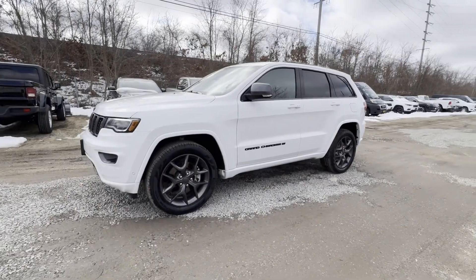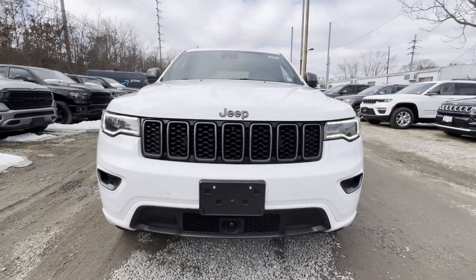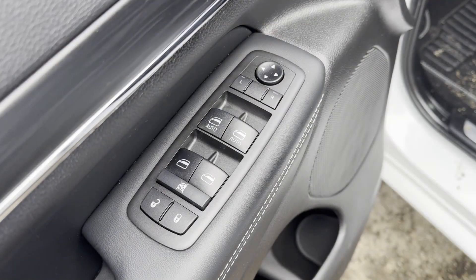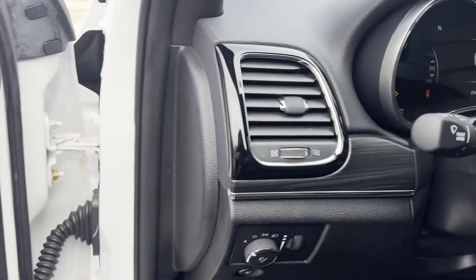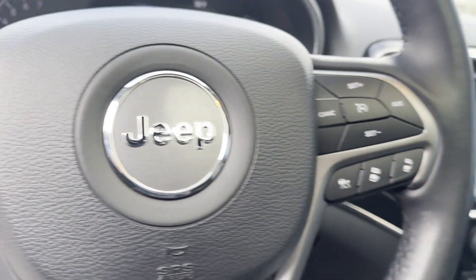Backup camera, passenger seat adjustable lumbar support, memory seat, tinted windows, power driver seat, power passenger seat, pass-through rear seat, Bluetooth, power lift gate, brake assist, keyless start.